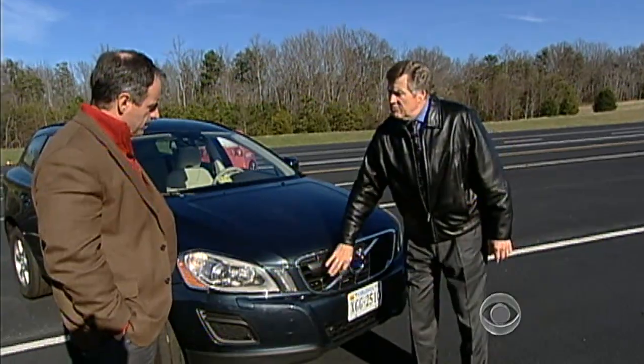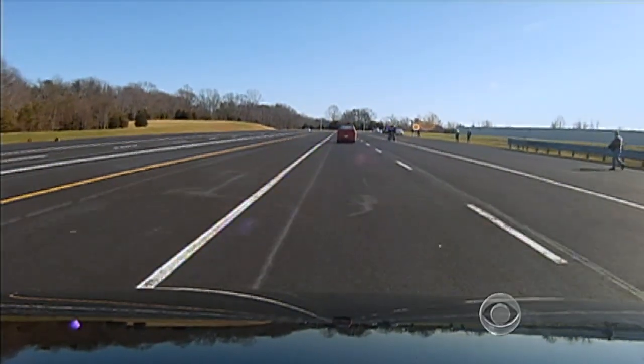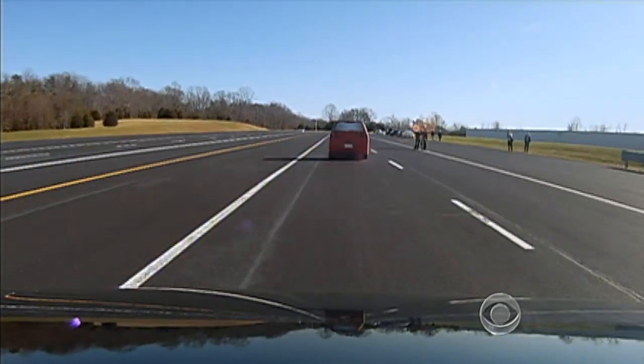Adrian Lund heads the Institute. For some reason you don't see the traffic stopping in front of you, it'll bring this car to a complete stop — no crash. Watch. I drove the Volvo 15 miles per hour right at a mock car made of foam rubber, never taking my foot off the gas.